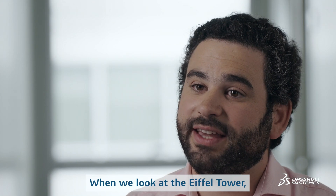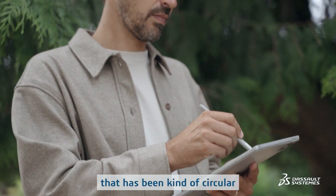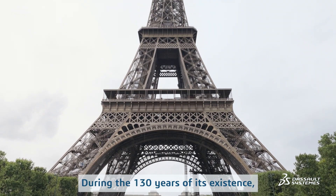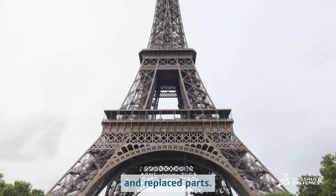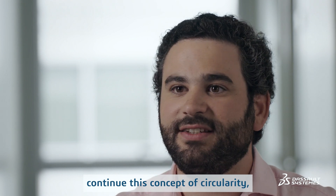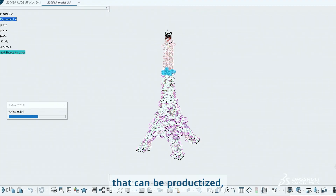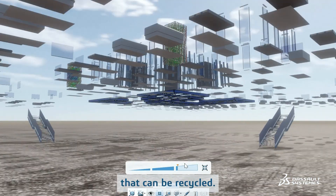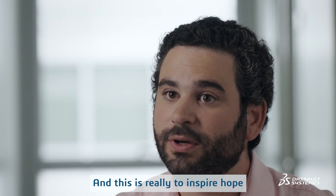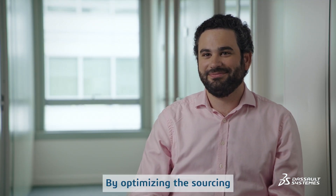When looking at the Eiffel Tower, we are looking at a building that has been kind of circular from its inception. During the 130 years of its existence, we have changed parts. In this new tower, our idea was to continue this idea of circularity. So we have designed a tower that can be productized, that can be dismantled, that can also be recycled. This is really to give hope that sustainability and circularity are possible.